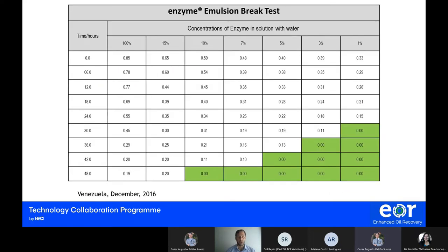In Venezuela, we had this emulsion breaker test — the enzyme concentrate on the left at 100%, and different solutions mixed with water going toward the right. One of the things we can see is that when more water is added to the solution, the enzyme is able to perform better, because the enzyme uses water to interact with the oil and start promoting detachment and attachment behavior changes on the surface of the oil and substrate.